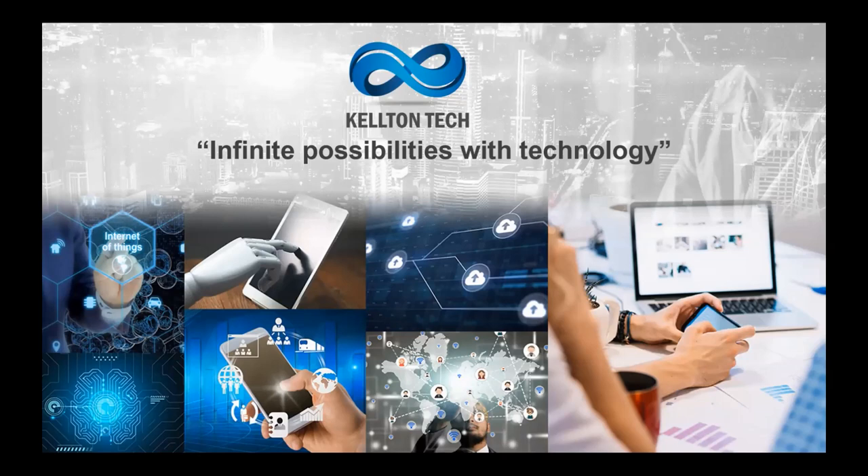Just as a reminder, this session is being recorded for those of you that opted in to receive a link to the recording and slide deck, and we'll be sending that out approximately mid-next week.